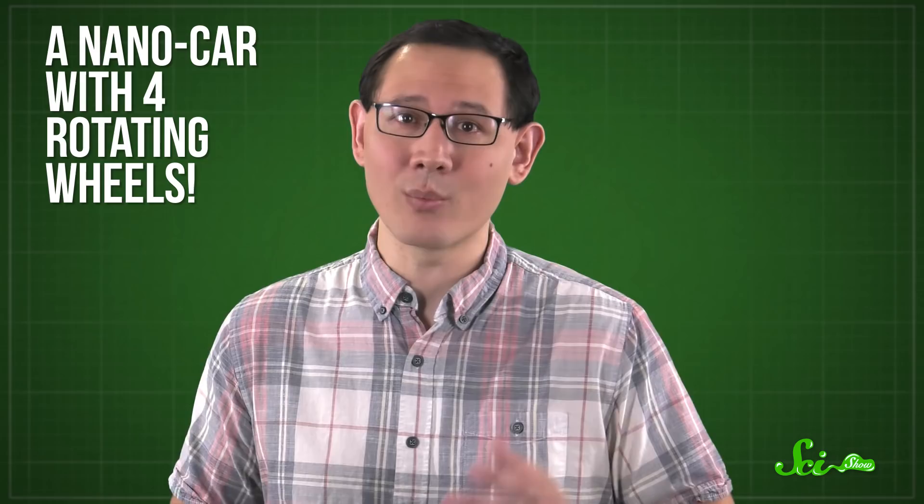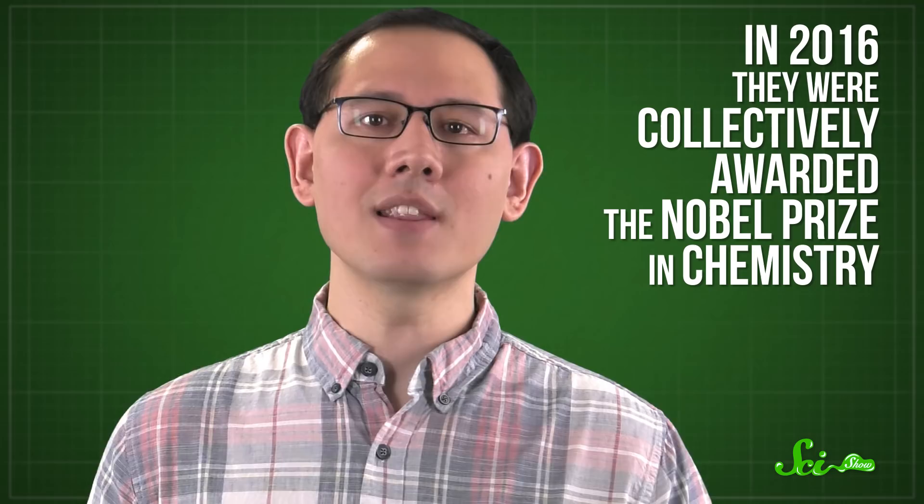As if that wasn't cool enough, in 2011 Feringa and his group took it even further and used this technique to build a nano-car with four rotating wheels. Between them, Sauvage, Stoddart, and Feringa used clever designs and special environments to solve some of the problems with very basic molecular machines. And in 2016, they were collectively awarded the Nobel Prize in Chemistry for their work.